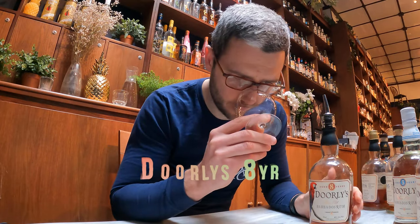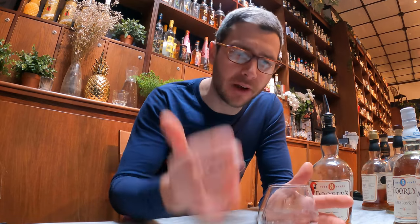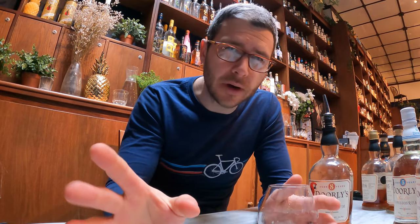We're now onto the eight year. Much heavier on the nose — we're only at eight years but already it's much heavier. Vanilla, subtle hint of caramel, Werther's Original. Quite sawdusty on the palate, nice and dry. No added sugar — no added sugar with any of these, by the way. Backs up with that spice element, quite peppery, hints of raisin. I want some more.